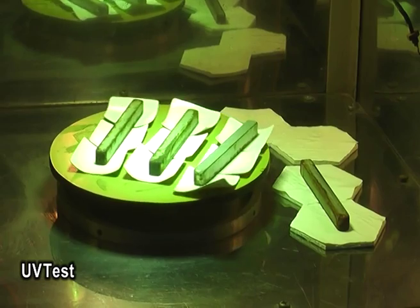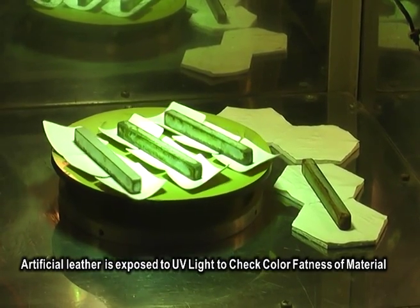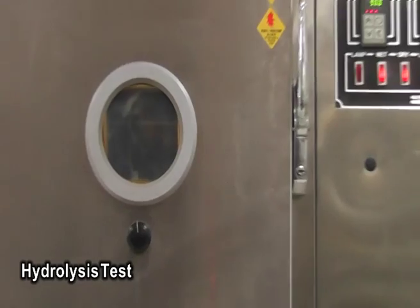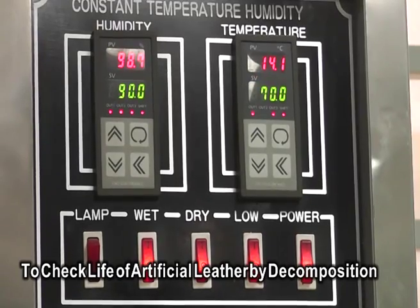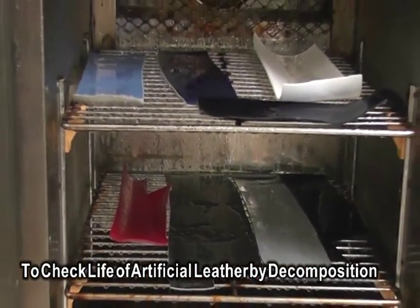UV testing is performed to ensure that the sun's effect on the ball does not diminish the feel or look of a Select soccer ball. Hydrolysis tests are also carried out to guarantee life expectancy of the ball itself outlasts all climate conditions and aging expectations.